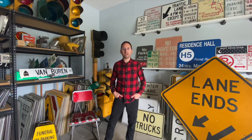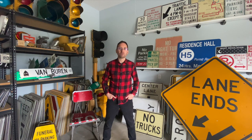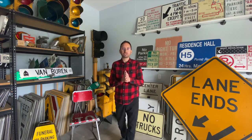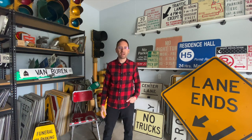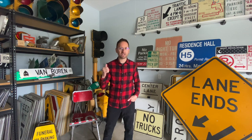Hey guys, what's up? It's Steve, a.k.a. The Sign Picker, and it's time for another sign wall update. Today I'm going to be pulling out signs that have to do with traffic signals — going through my collection to see what I can pull out. That's lane control, no turn on red, delayed signal. Those are just some of the ones I know I have offhand, but I'm sure I'll find some others along the way. So let's dig in.